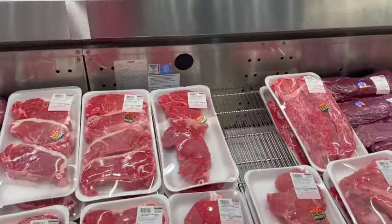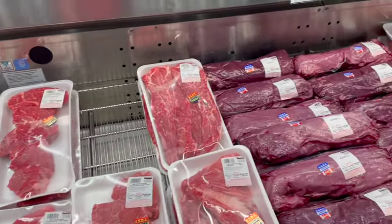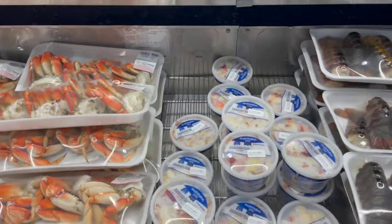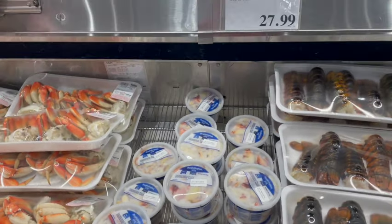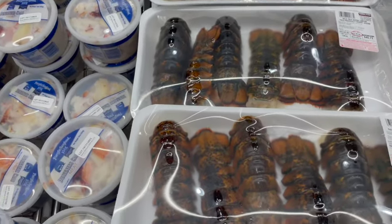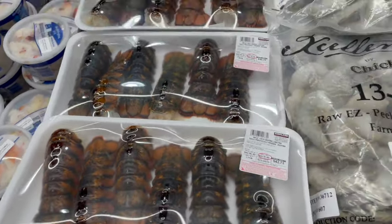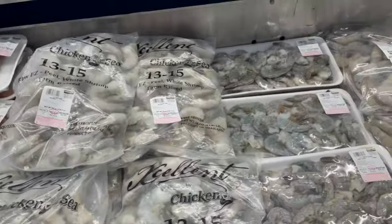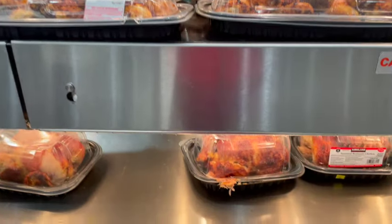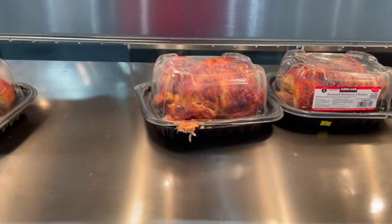This being the USA, they sell plenty of beef of course. And you can make it surf and turf by adding lobster, crab legs, shrimp, salmon, and other seafood items. We're only about a five-hour drive from the Pacific Ocean, so the seafood should be pretty fresh.